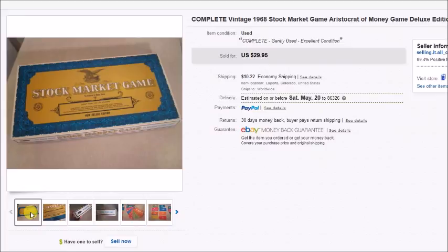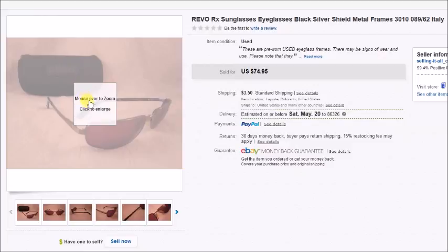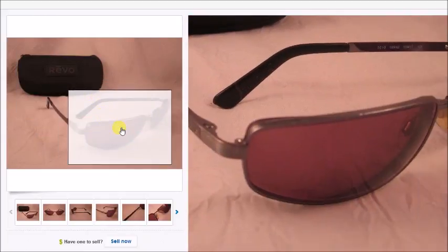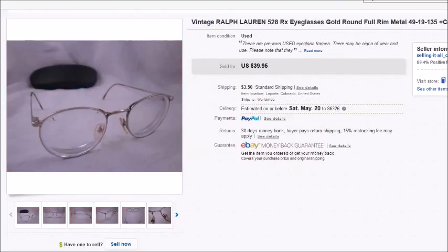Here's a vintage Stock Market game from 1968. I paid 50 cents for this game; it sold for $29.95 plus shipping and my profit was $25.41 after all fees. Next is a pair of Revo prescription sunglasses with matching case — I paid $4 for the eyeglasses and case together. These sold for $63.71 and my profit was $51.61.